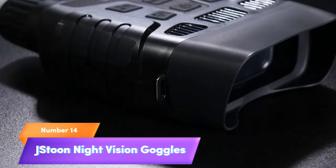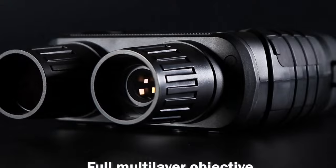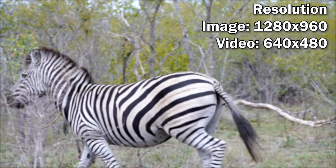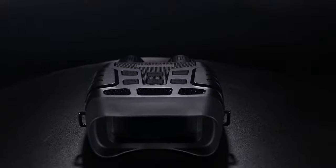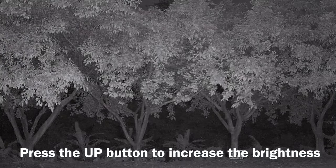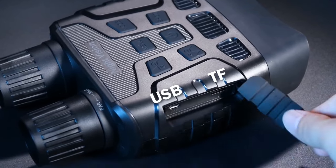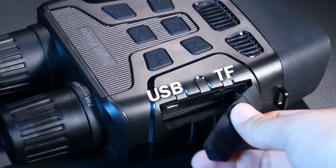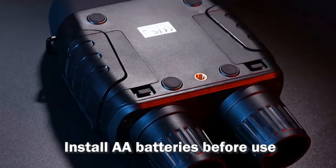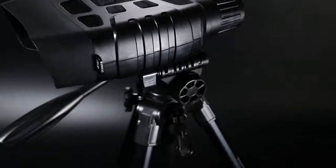Number 14: J-Stun Night Vision Goggles. Experience the unseen with J-Stun Night Vision Goggles. Digital infrared technology allows you to view in 100% darkness with stunning HD 1080p clarity. Capture the night with photos and videos from up to 300 meters away. Ideal for hunting and surveillance, these night vision binoculars give you the upper hand in low-light scenarios. Don't let darkness limit your vision — choose J-Stun for unmatched clarity and precision. Explore the night like never before.